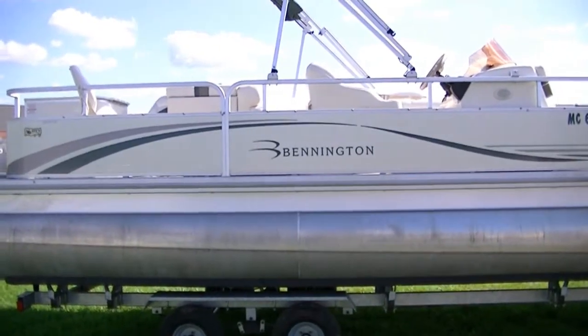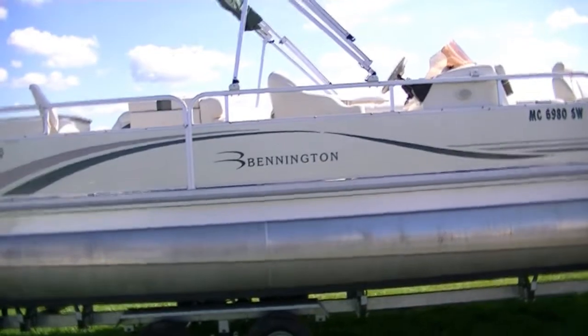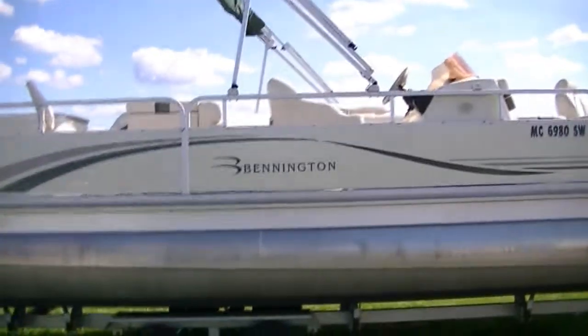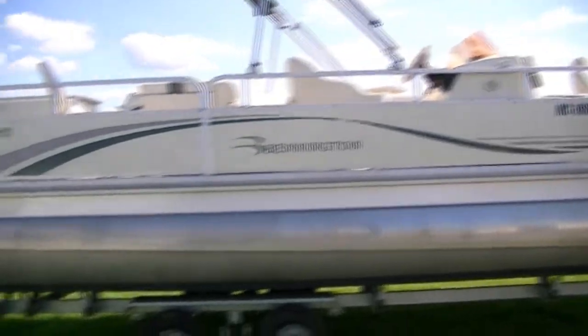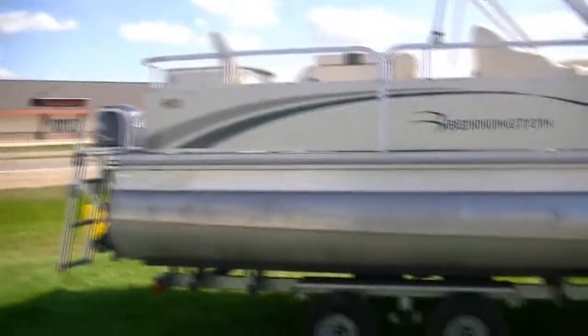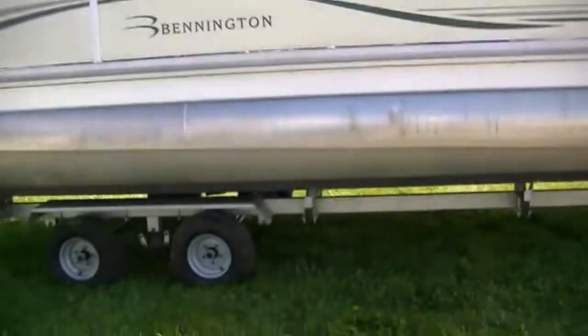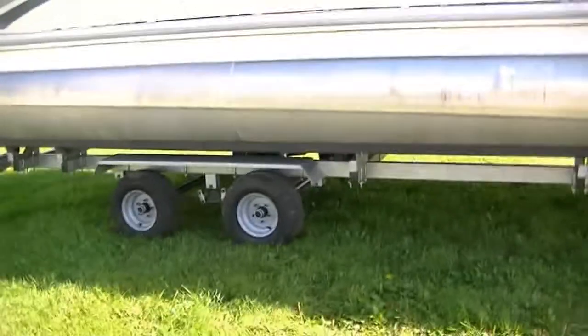Esports here. Today we're looking at a used 2005 Bennington 2275 FSI, a very nice pontoon here. Go ahead and start with what it comes with.